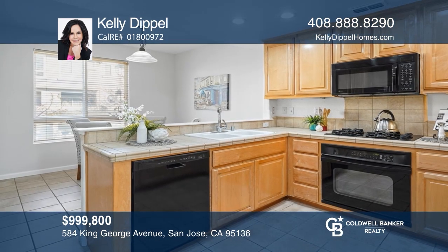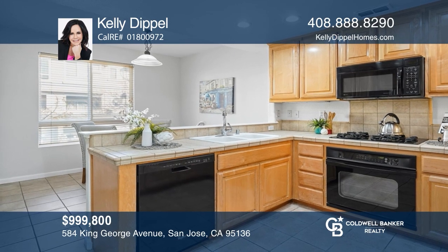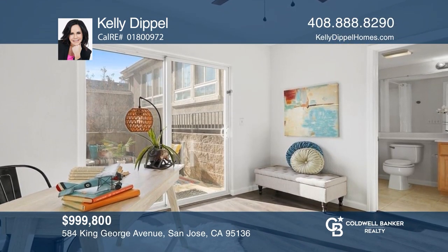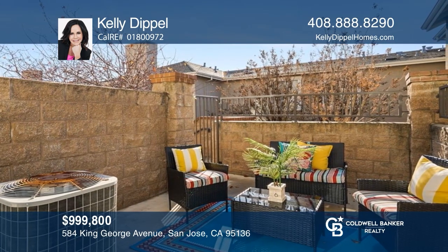Check out this turnkey, three-bedroom, two-and-one-half bathroom townhome with soaring ceilings, abundant natural light, and a two-car garage. Your new home is just a call away — contact Kelly Dippel for more details.